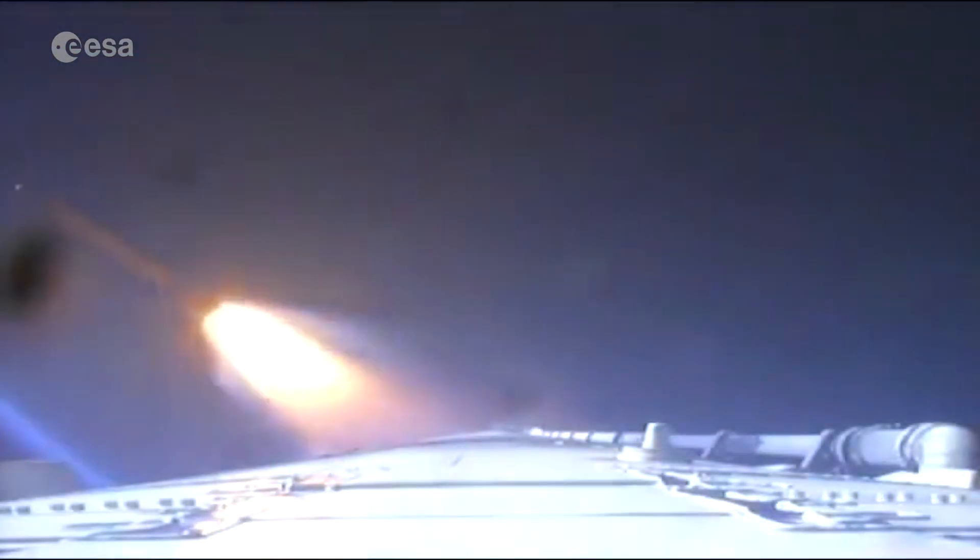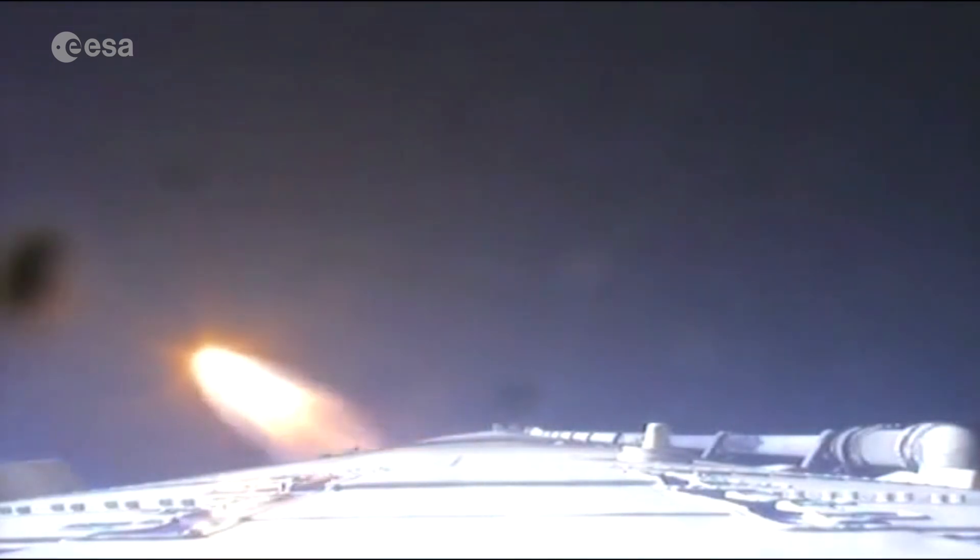A stage is ignited, it burns up all its fuel, and then as soon as the stage is empty it drops back down to the ground and the rest of the rocket — the other stages — keeps going up into space. We do this through the many stages we need until we get up to the final speed we want.